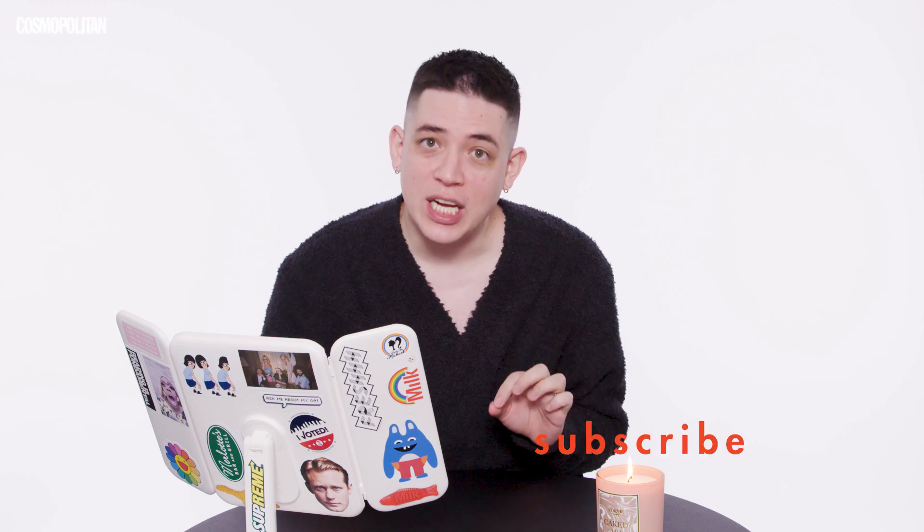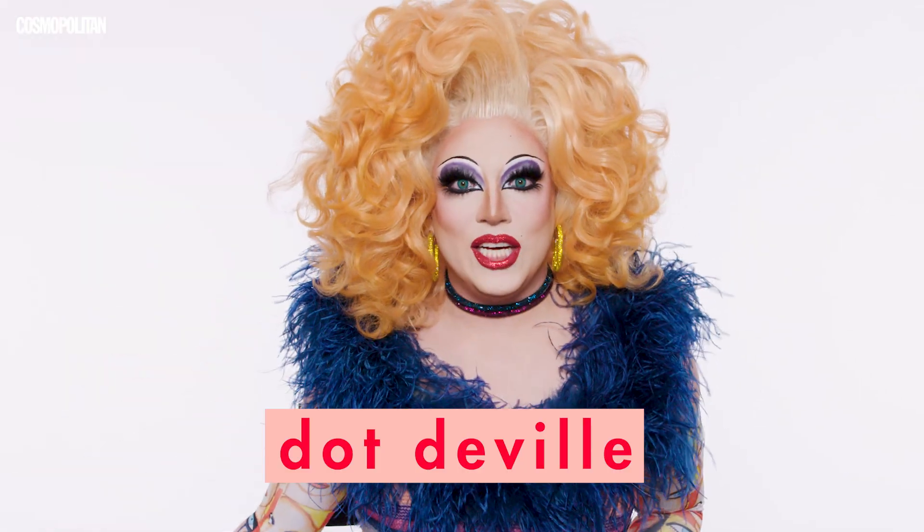Yes, you heard that right. I'm going to shave my eyebrows. Hi, I'm Maxwell Lascar. By day, I am the entertainment director of Cosmopolitan. And by night, I'm Dot DeVille. I'm going to be doing a full face of makeup using exclusively celebrity-owned makeup brands, which means my usual makeup kit is of no use to me. We are going to be starting with skincare all the way to makeup removal. This should be interesting.